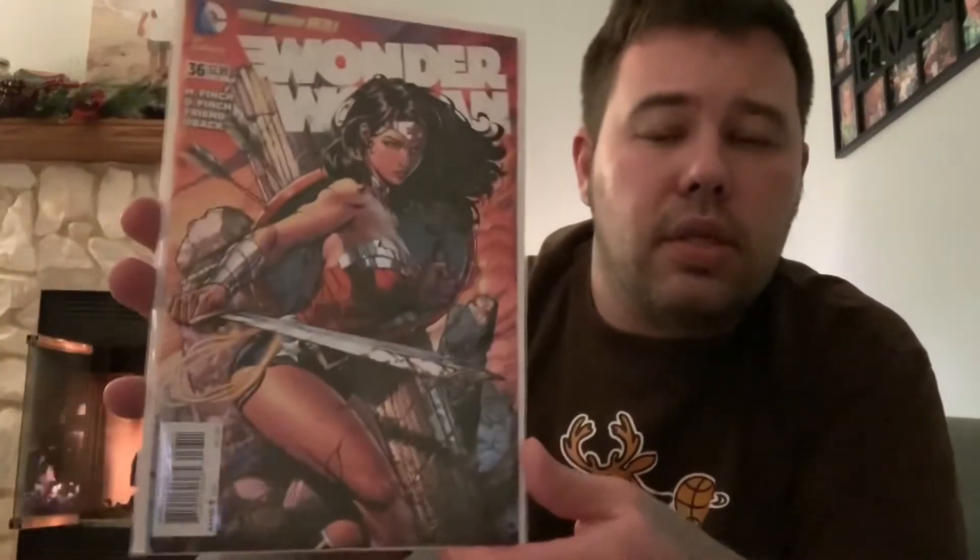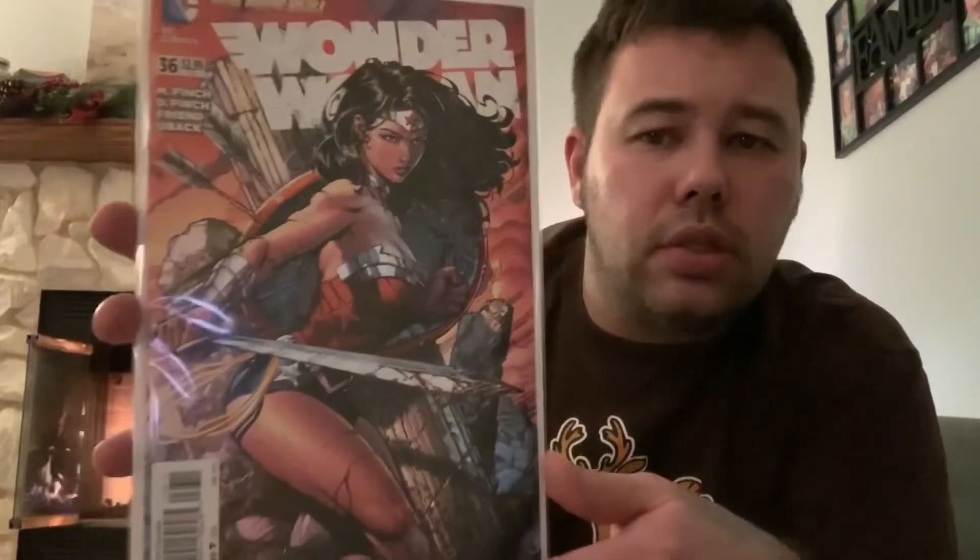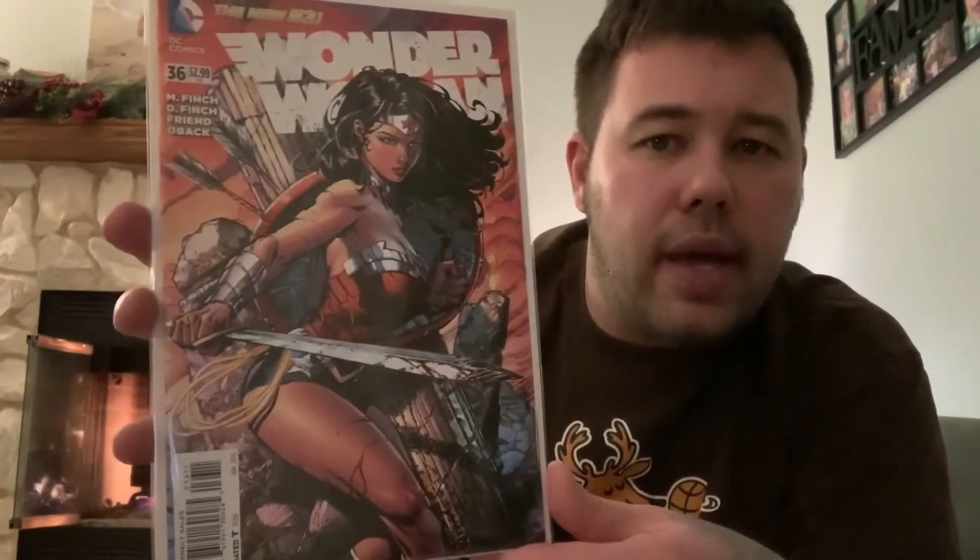I think I got a copy of this but this is Wonder Woman 36 — some nice Finch work here. I'm not really sure if I have another copy but I just threw it in because it was cover price. Everyone picked this book up. Then Adam Hughes Captain Marvel 1-in-25 — it's been so long since I've done a haul that I haven't shown this book off yet. So, Captain Marvel number one, Adam Hughes 1-in-25, awesome book.